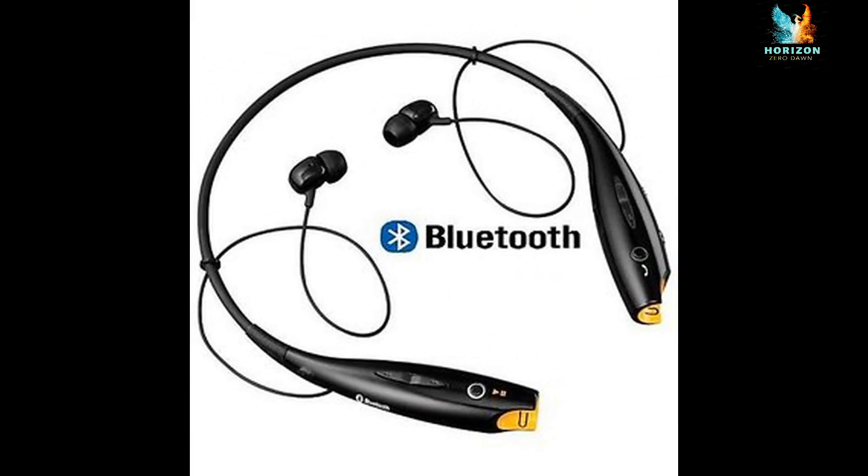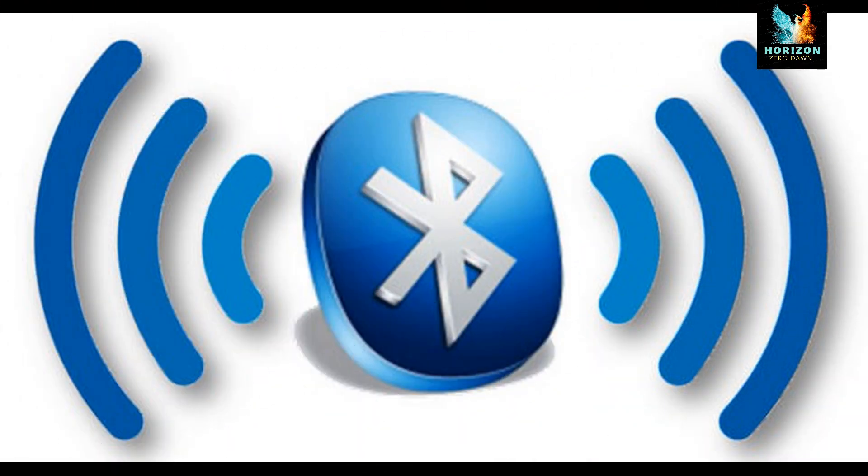Don'ts — never allow unknown devices to connect through Bluetooth. Never switch on Bluetooth continuously. Never put Bluetooth in always-discoverable mode.